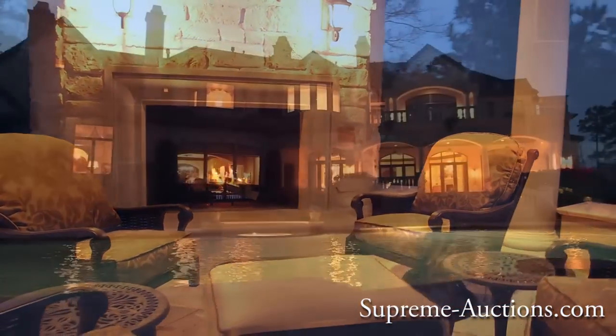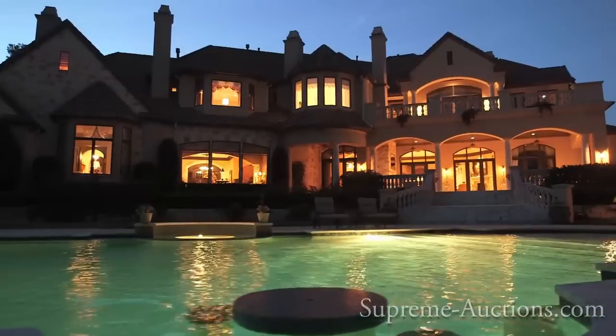Buy at your price. This is your time. Make Colonial Haven yours today!